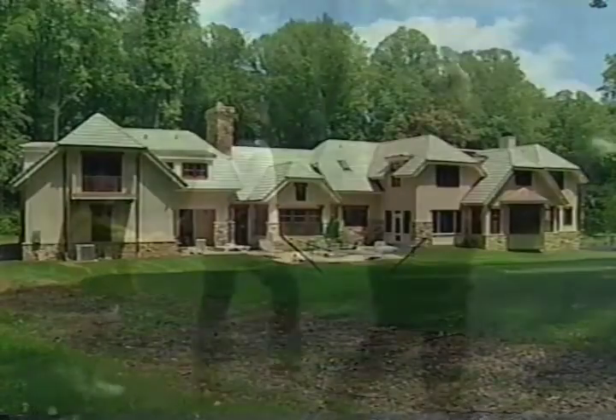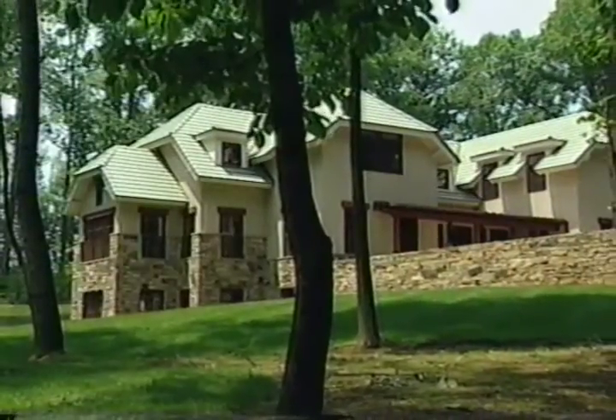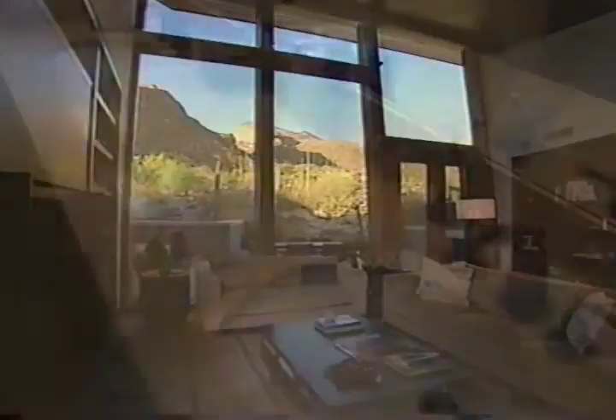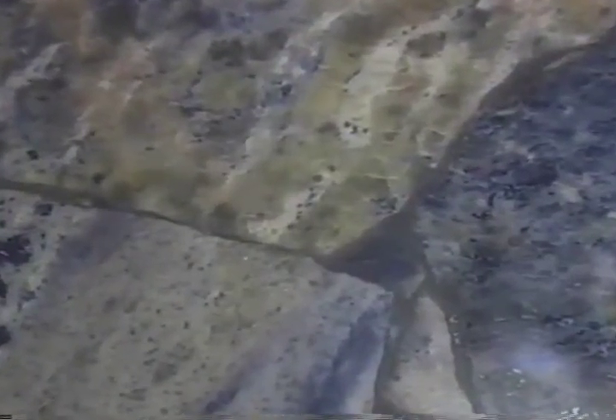This time on Dream Builders: a mountain-loving family brings an Aspen-style lodge to Virginia, and a house that rises with the canyons yet blends with the desert. Plus a gem of a countertop — surfaces made with semi-precious stones. These stories and more, just ahead.